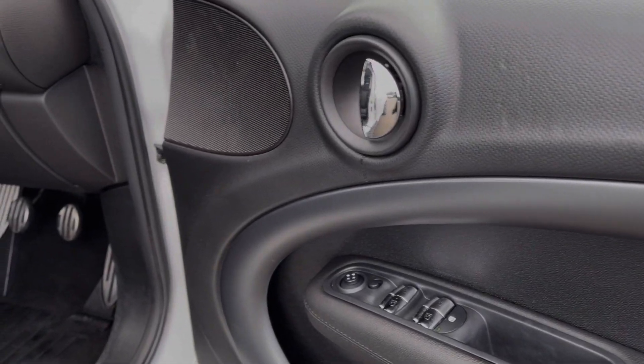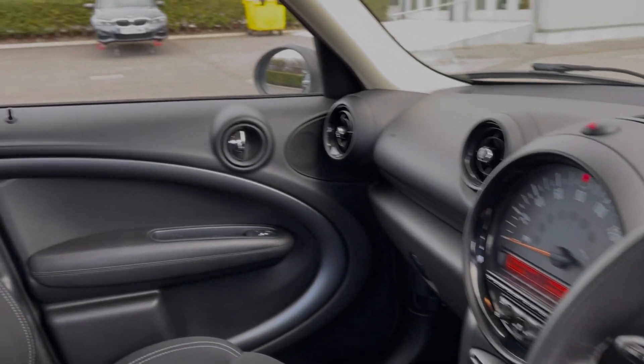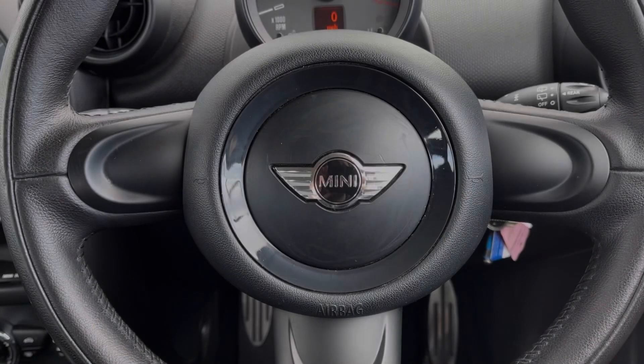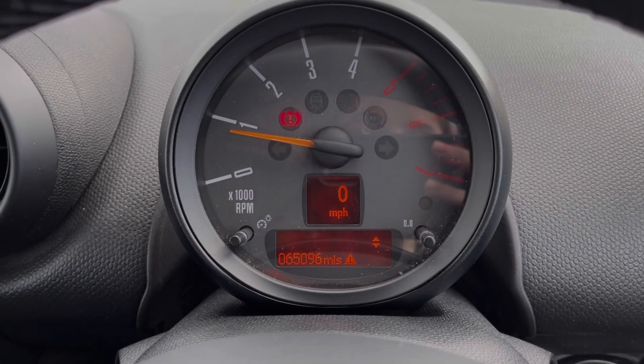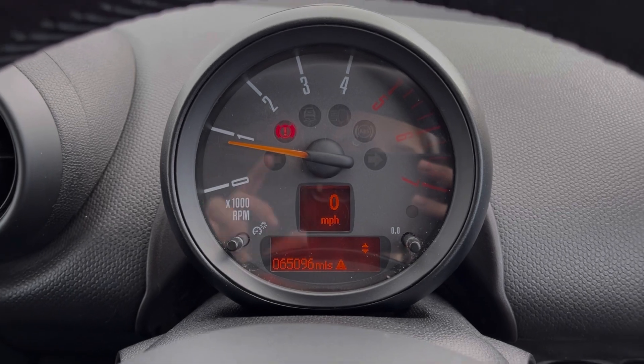Into the driver's seat too, you've got controls on the door card for your electric windows and door mirrors. We've got the sports steering wheel there, along with sports seating in the front offering fantastic comfort. Now just behind the steering wheel you will find the trip computer and the digital speedometer. You can flick through and access some of your trip information through here.